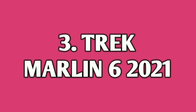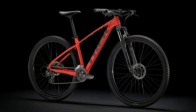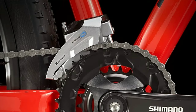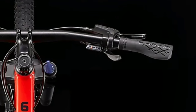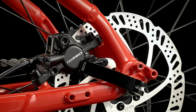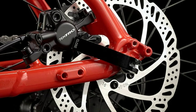Number 3: Track Marlin 6 2021. Track Marlin 6 2021 is an alloy mountain bike. It comes with a combination of 16 gears — 8 gears at the back of Shimano Altus and 2 gears in the front also of Shimano Altus. The handlebar you get is 720mm wide which is made up of alloy.